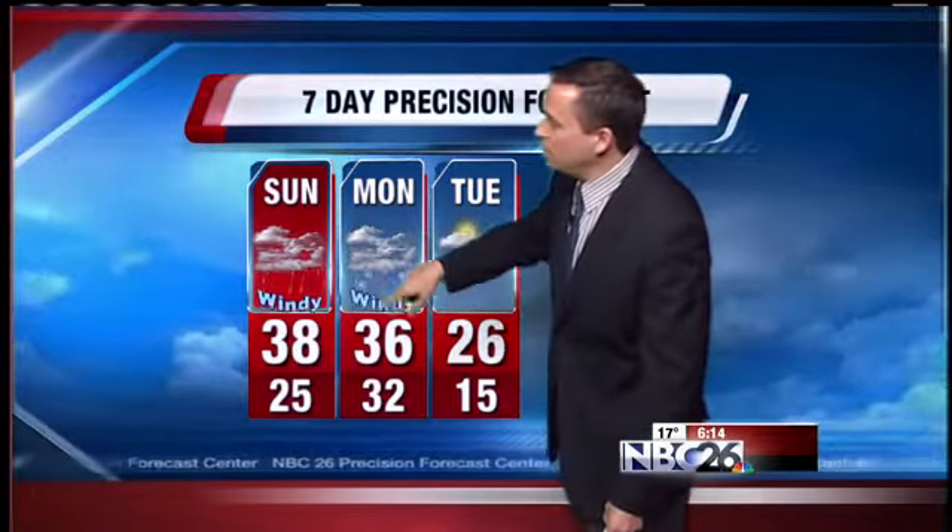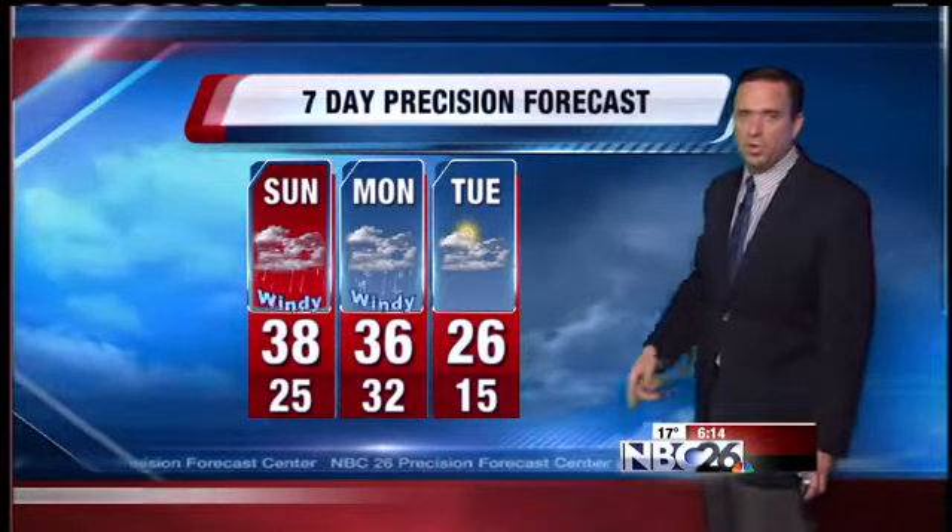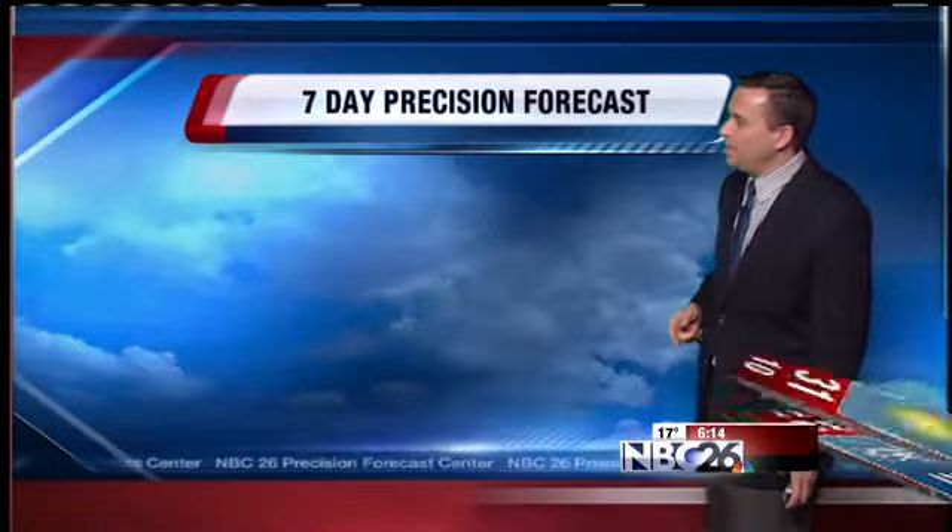On Monday, a light wintry mix is possible early, going over to some snow — maybe some minor accumulations if everything works out just right. High temperatures will still be above freezing, in the mid-30s. Mid-20s on Tuesday — that's a little bit below normal.